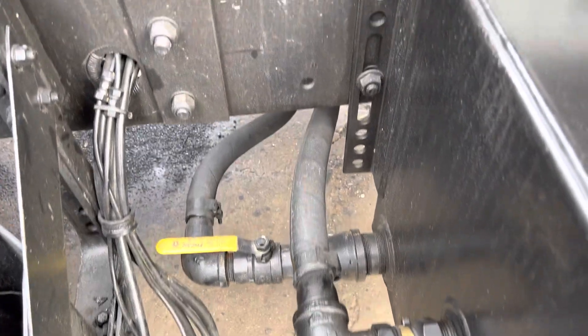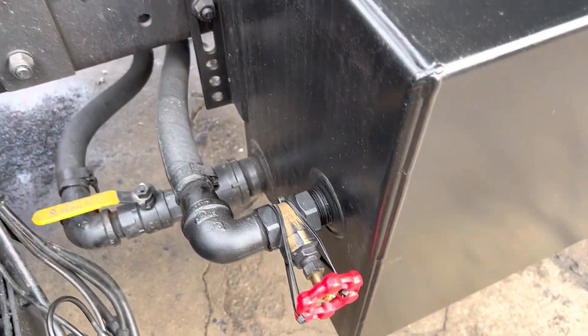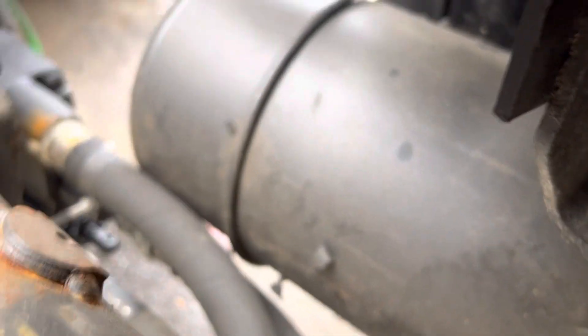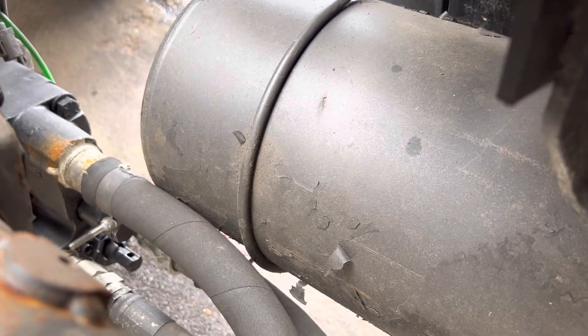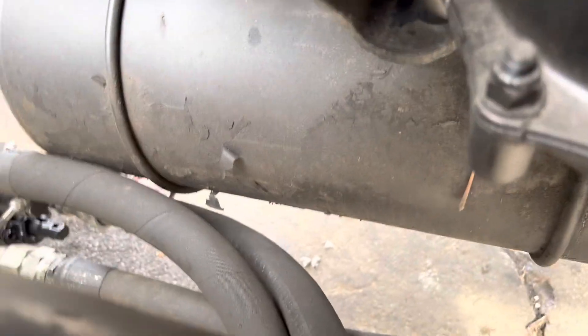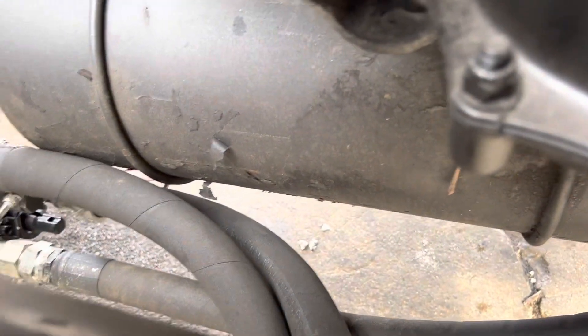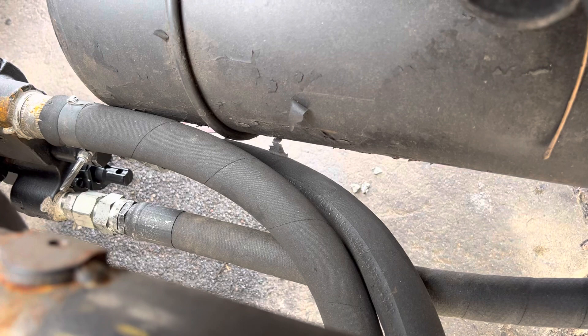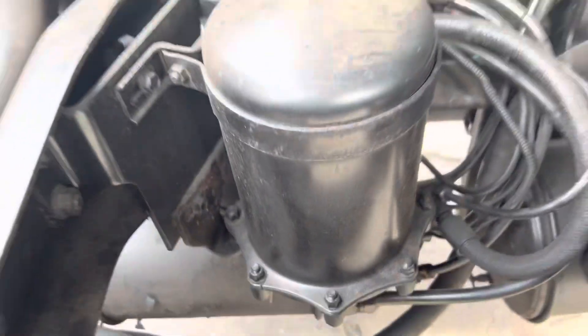We got two lines coming out of the tank, going underneath everything, taking a hard left turn to where they go into the pump. One line is right here going into the back of the cylinder, and the other end is on the very bottom going into the pump — right there, going into the pump.